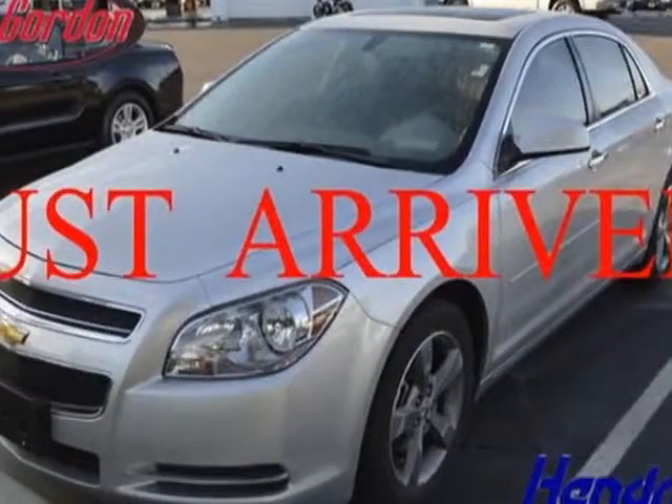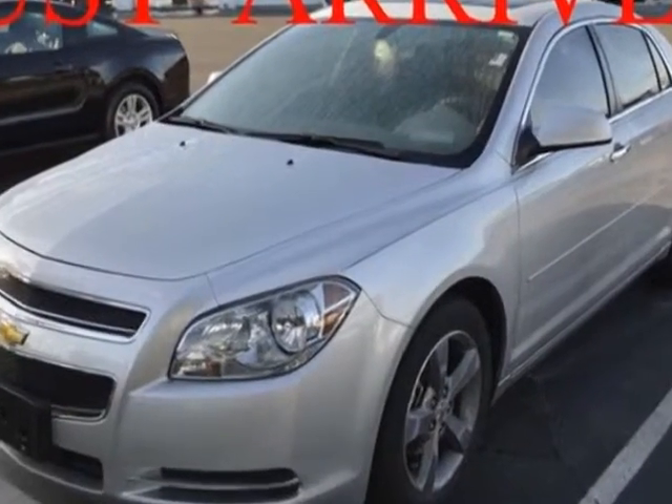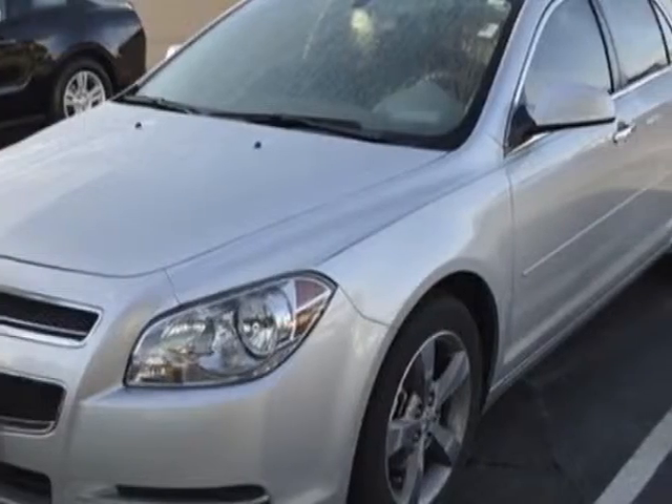Take a look at the certified pre-owned 2012 Chevrolet Malibu. Carfax has certified this Malibu as having one owner. This Malibu has just under 44,000 miles.